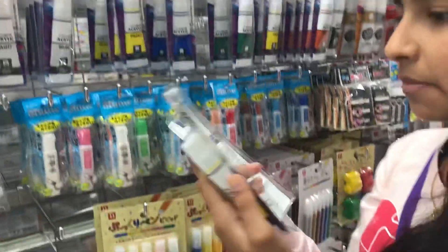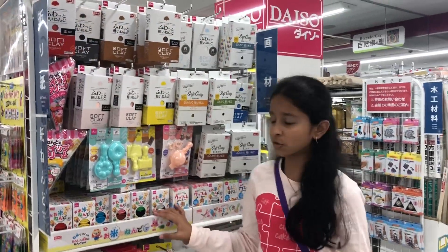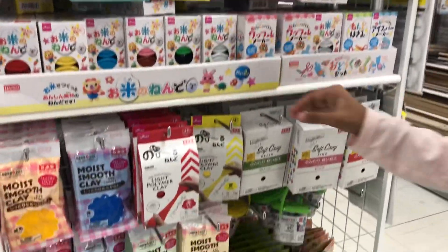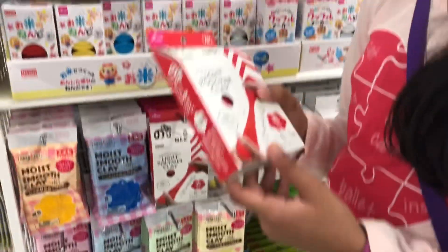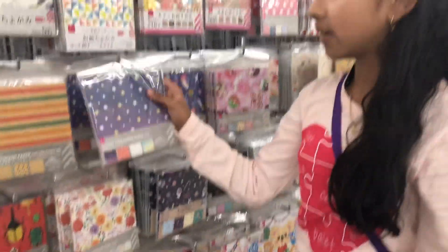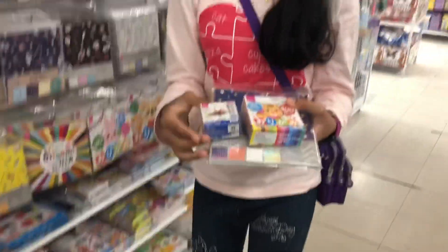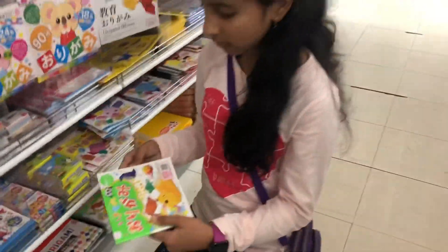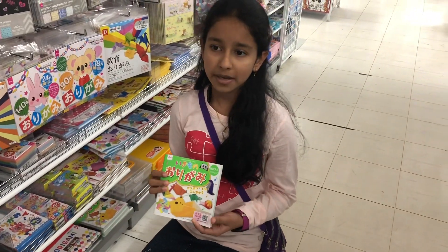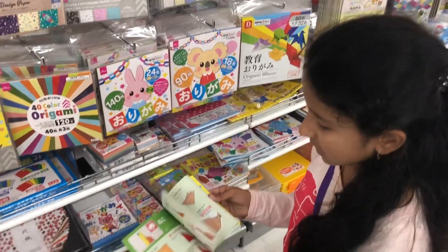There are also some items which are made in Korea. We can get clay in different colors and types, like soft clay. Here we can get different shapes and sizes with different designs. There are different sizes of origami paper, and there is a book showing how to make different shapes and items with origami, with step-by-step instructions.